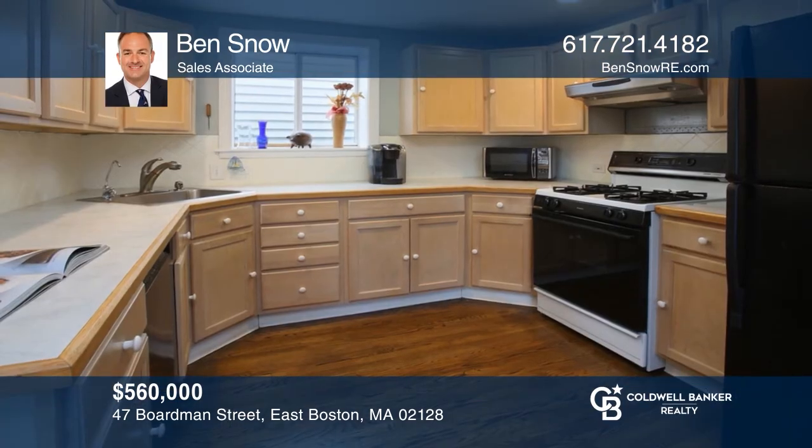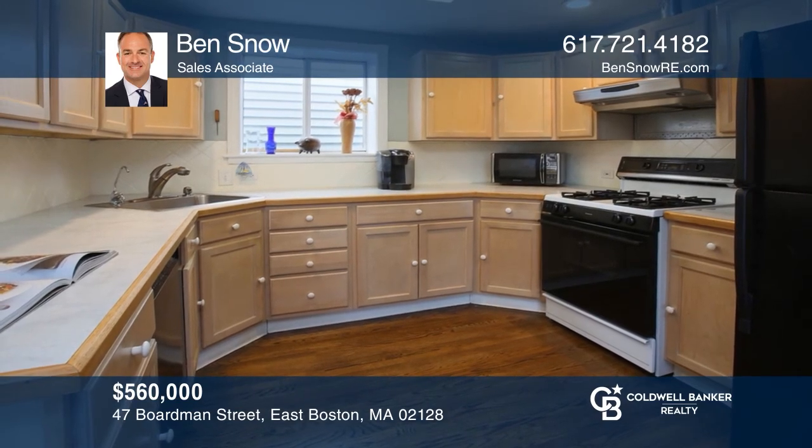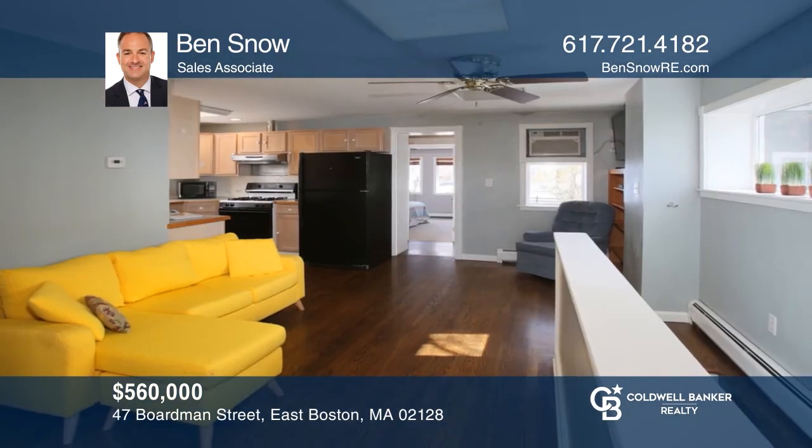This single-family home, situated across from a beautiful park, features four bedrooms, two baths, private outdoor space, and parking for six cars. Ben Snow has the keys to your new home. Call today.